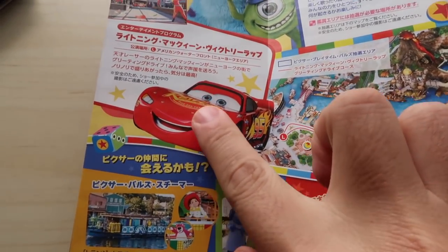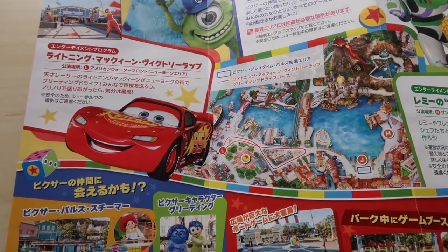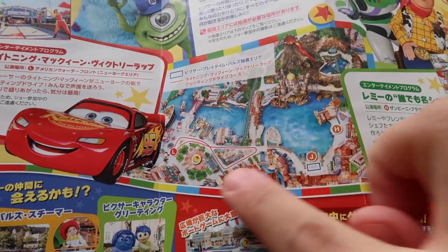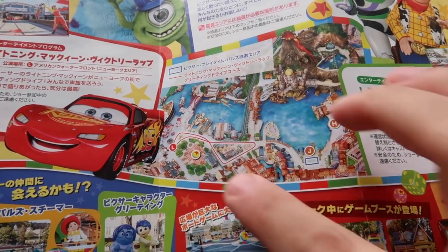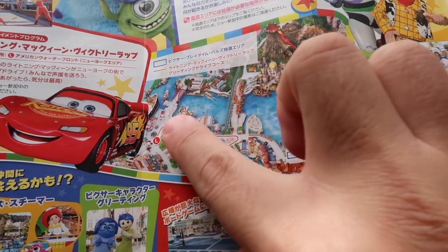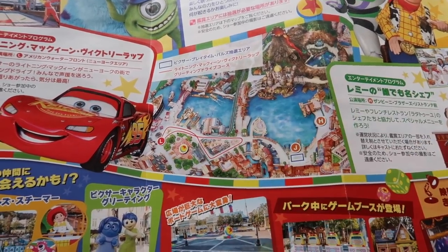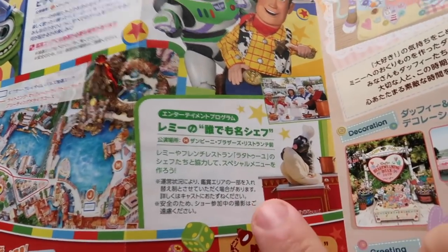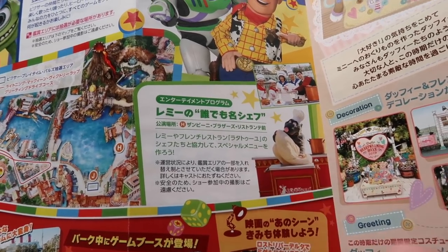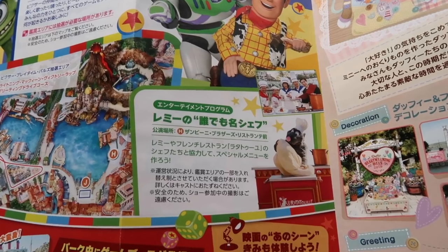Then we have Lightning McQueen — it's kind of like a little drive-by. You can see on the map right here, he's in the American Waterfront. He starts off near Dockside Diner or right beside Tower of Terror, and then kind of drives around the American Waterfront. And we have the show with Remy, which is in the Mediterranean Harbor right in front of Zambini Brothers.